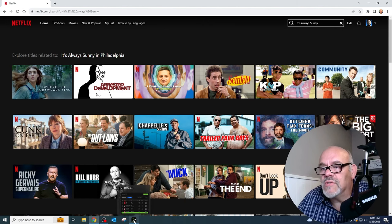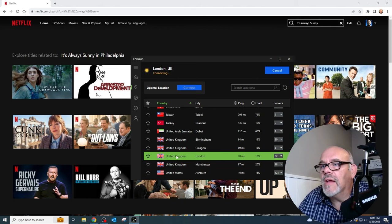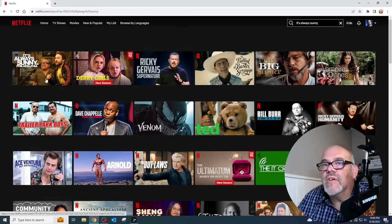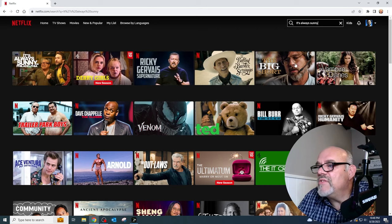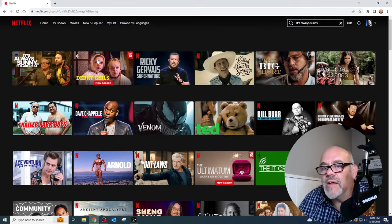Now let's switch over to the UK with my IPVanish app and connect to the UK. On your computer, all you need to do is hit refresh. On your Fire Stick, for example, you would exit the app, go to IPVanish, change to the UK, and then come back into Netflix. Here we'll just go ahead and hit the refresh button. The search is still in there, and as you can see, It's Always Sunny in Philadelphia is available here in the UK, as well as a whole bunch of different related content. So you have a whole bunch of different TV shows available here in the UK that you didn't have in your Netflix library in the United States.